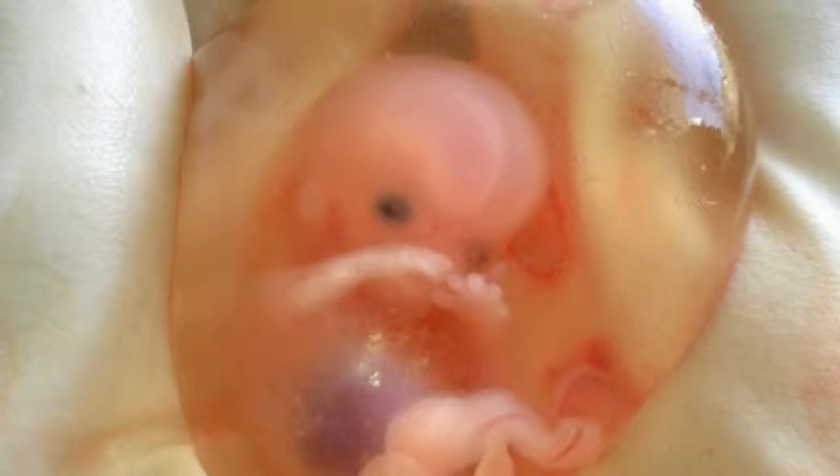Her forehead is temporarily bulging, the outer part of her ear is fully developed, and her chin is no longer bent down to her chest. Her eyelids are fused shut, and won't open until after 27 weeks of pregnancy.